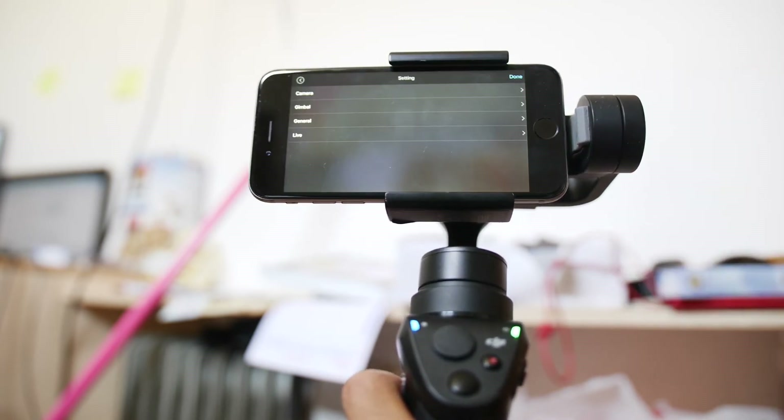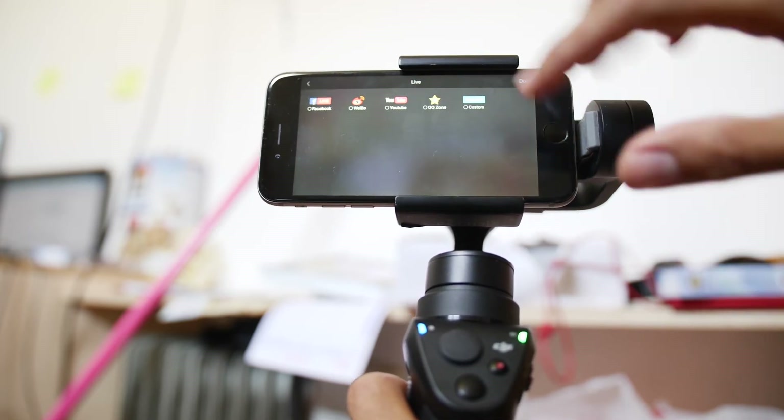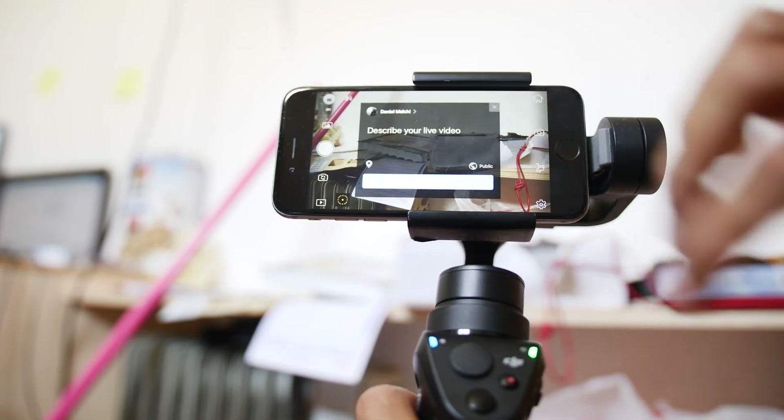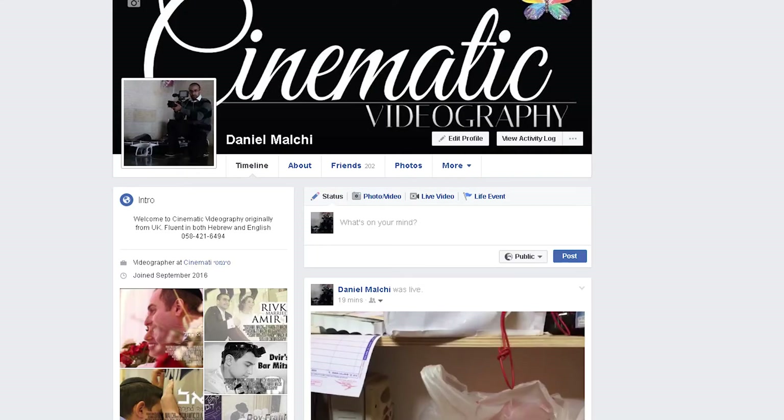The great thing about this is that you'll be able to get them up close to the action and at the same time have it stream live to the internet. This is a very good option to upsell your videography packages.